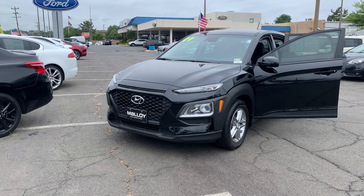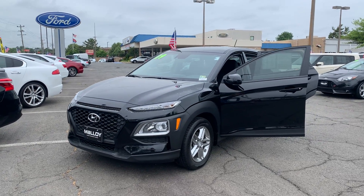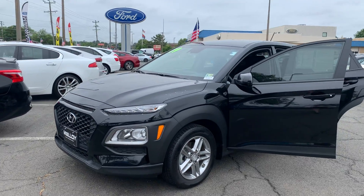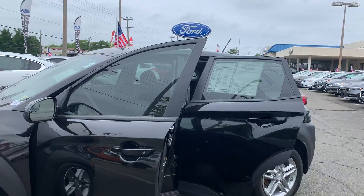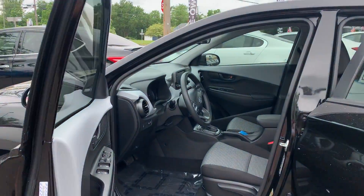This is the pre-owned 2019 Hyundai Kona SE SUV. The color is ultra black pearl. There's one previous owner with no accidents, and 35,095 miles are on it.